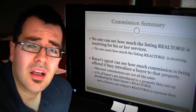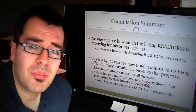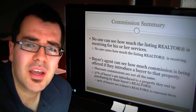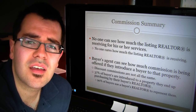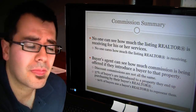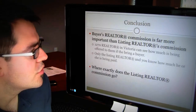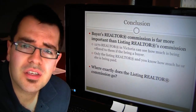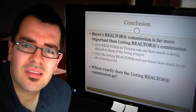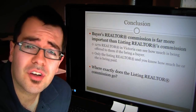This is where that cooperating broker commission, or the buyer's realtor's commission, is very important. If you're offering a low amount, that might not give a large enough incentive for buyer's realtors to push that property. So in conclusion, the buyer's realtor's commission is far more important than what you're paying the listing agent for his or her part.